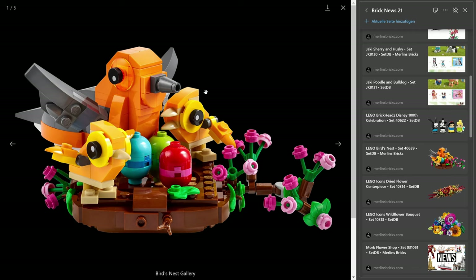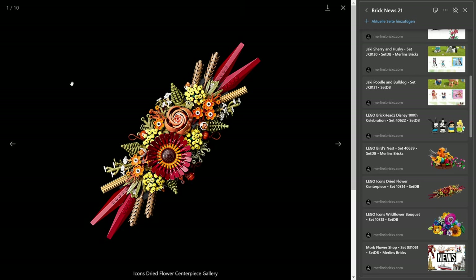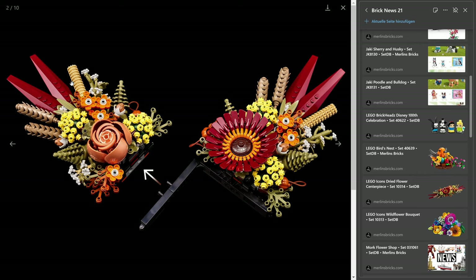And then we have the two new Icons flower sets. One is called the Dried Flower Centerpiece, the 10314, 812 pieces, also going to be released February 1st, and Lego wants to ask for $50 US — that's 6.2 cents a piece. I must say, what I really like is just how much fun it is. I'm not a big fan of these flower sets, however the building techniques behind it, and of course all the new mold color combinations that Lego usually has to do to manage all these different colors and flowers — it's just breathtaking sometimes.